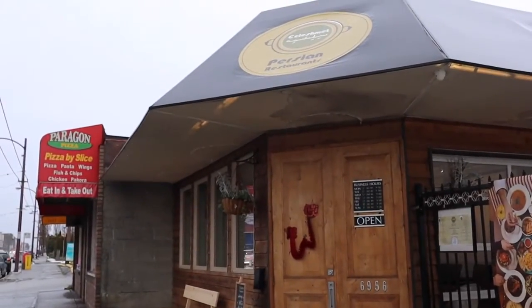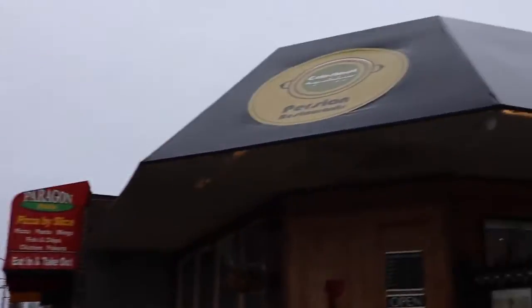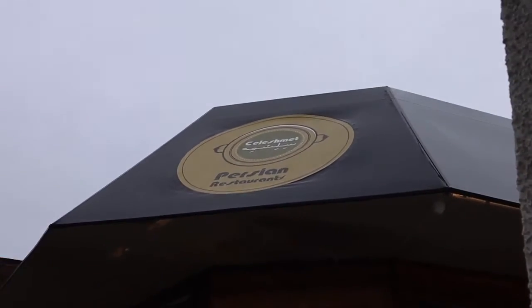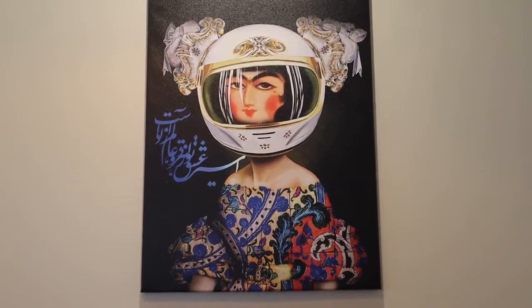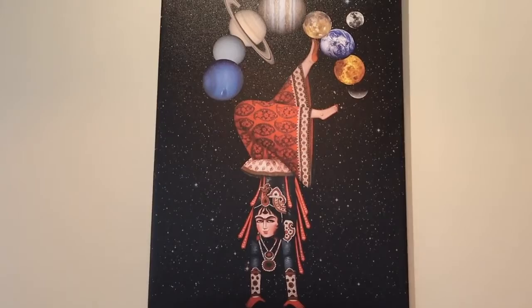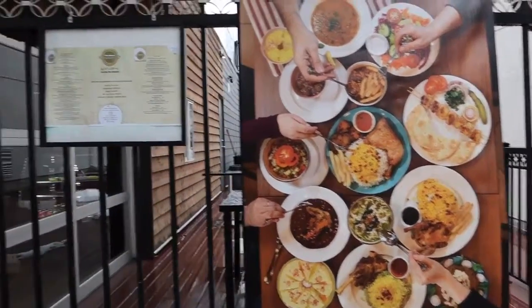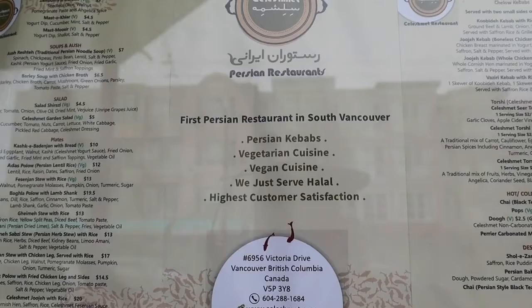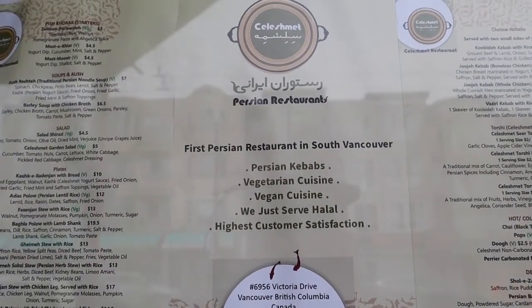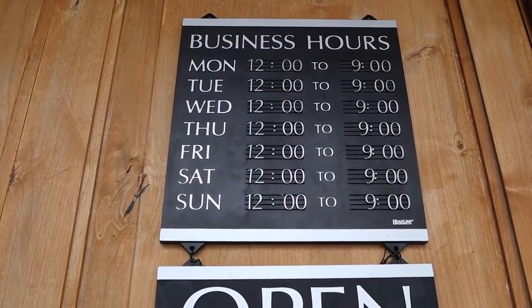Good morning guys, hope you're having a wonderful day. Today we're here in Vancouver on Fraser Street close to 54th, and there's a new Persian restaurant. I think it's pronounced Salishman, and we're gonna go inside, check them out, see what they have to offer. It's just recently opened and they're open seven days a week from 12 p.m. to 9 p.m.